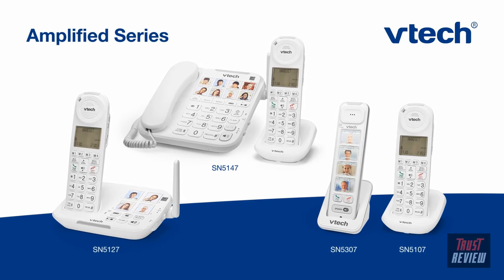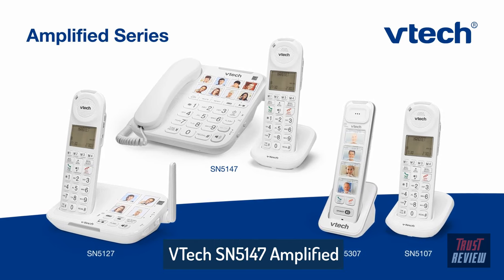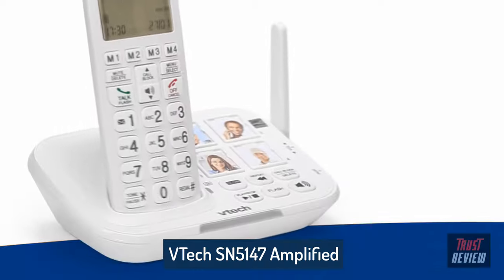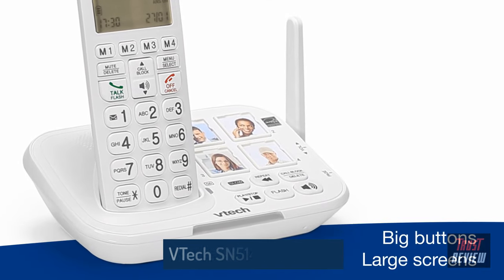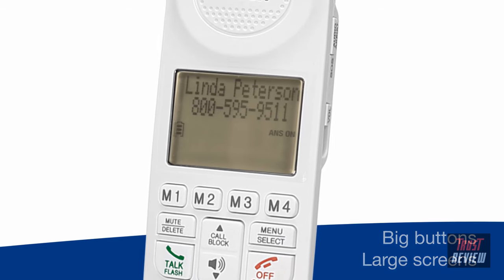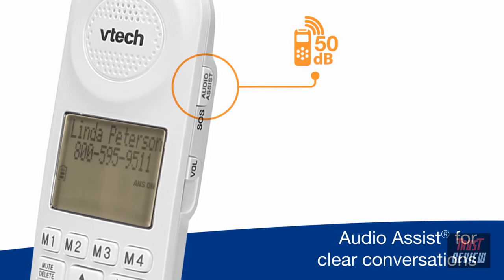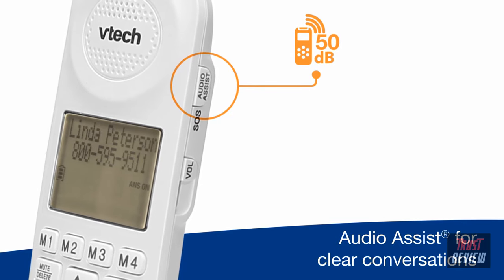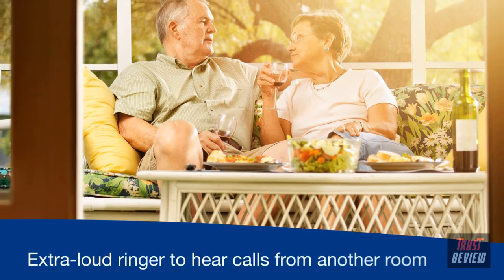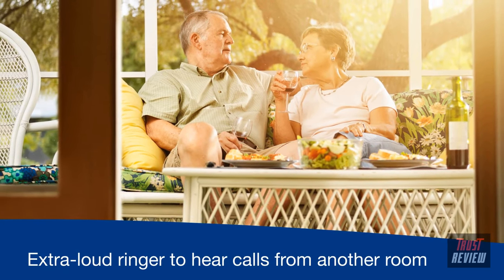Designed for seniors or the hearing impaired, the VTech Amplified Cordless Phone Series is so much more than a phone system. Big buttons and large screens take the guesswork out of dialing and handling calls, while options like 50 decibel audio assist boost your phone's volume, making it easy to have a conversation. And a 90 decibel extra loud ringer helps ensure you can hear incoming calls from any room.